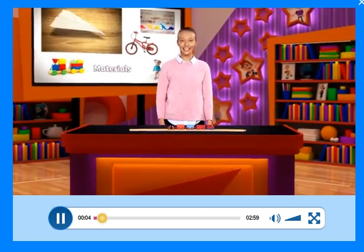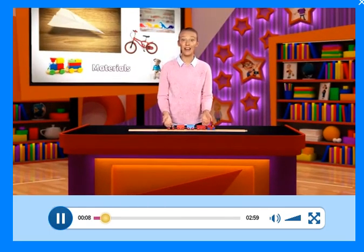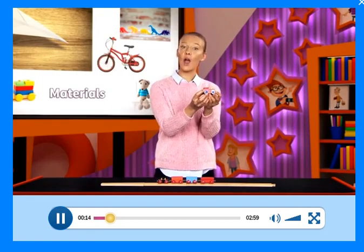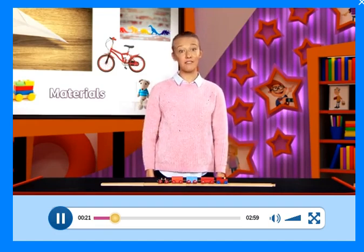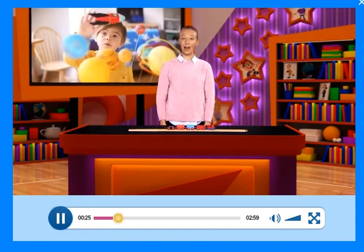Hello. Look at this. It's a toy train. It's made of wood. Wood is a material. We make things from different materials. Let's find out about them.